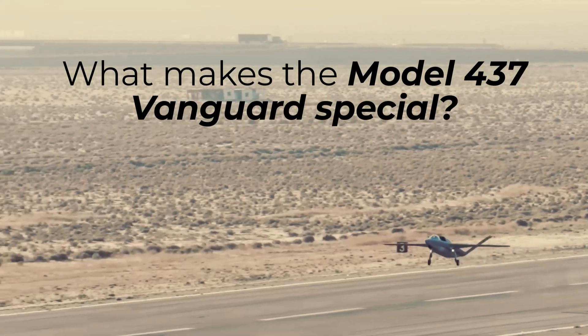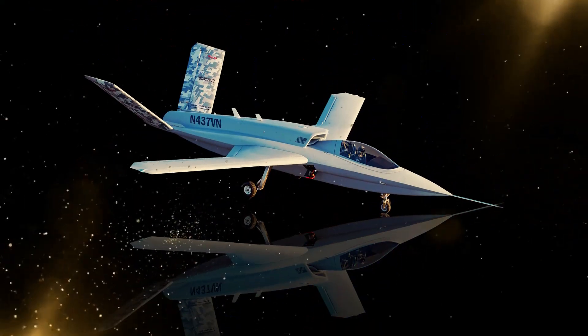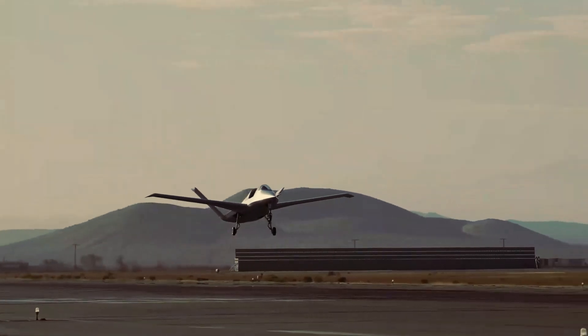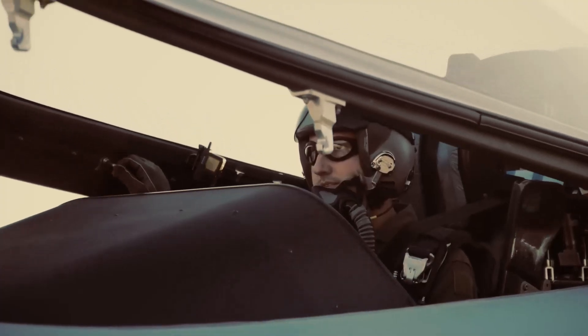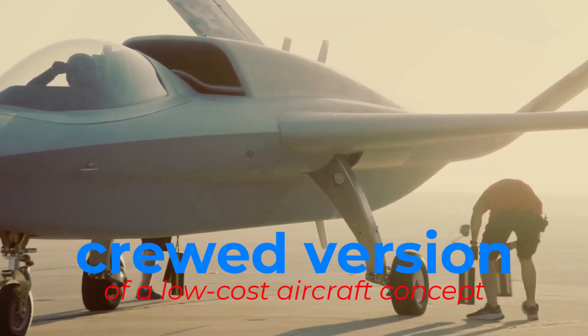What makes the Model 437 Vanguard special? It's designed as an unmanned Loyal Wingman and is based on the Model 401 Sierra. Initially it was only known as an unmanned aircraft, so it was quite a surprise to see the prototype with a cockpit. Scaled Composites calls it a crude version of a low-cost aircraft concept.